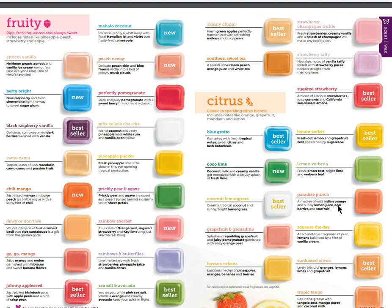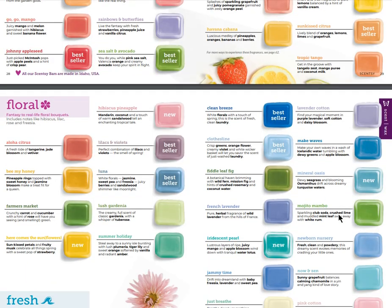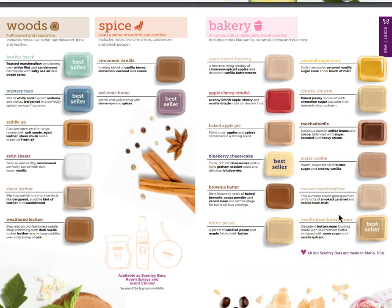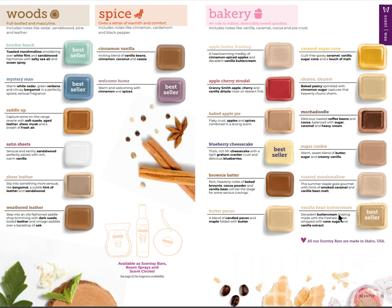We've got a lot coming back into our spring and summer collection - you'll recognize some from last spring and summer. I would pause the video and take a gander at all the amazing scents available in fruity and citrus. Here you're going to find floral and fresh - lots of best sellers and spring/summer scents coming back along with some newer ones. Iridescent Pearl sounds amazing.